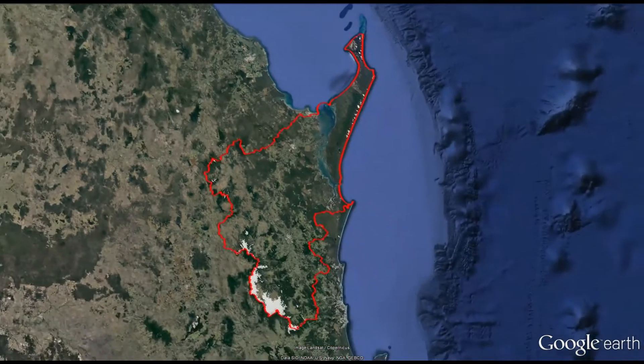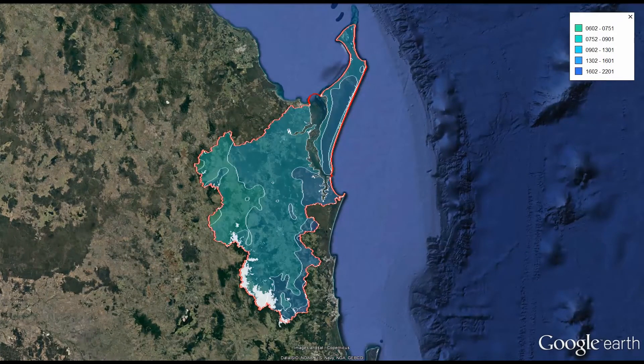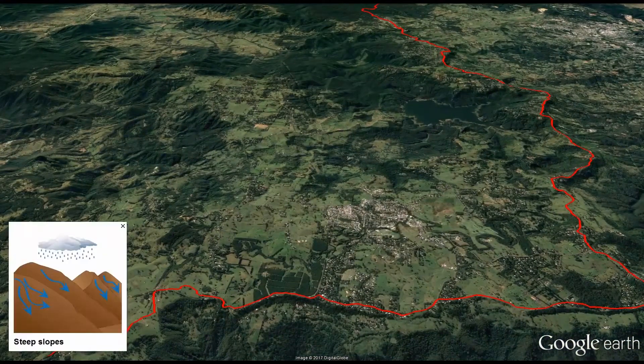The upland areas of the Mary catchment are different in terms of topography and rainfall. The southern areas of the catchment are characterised by impermeable geologies and the steep slopes of the Blackall Range. These areas receive the most rainfall and consequently have the potential for rapid runoff and flash flooding in areas with restricted channels and steep gullies.